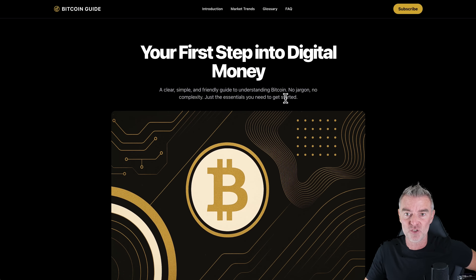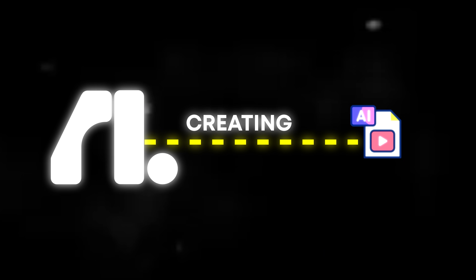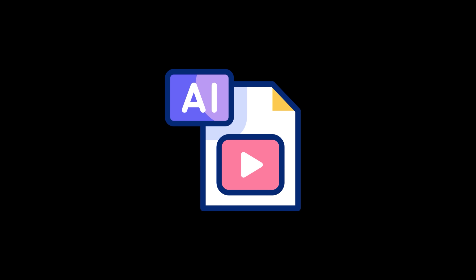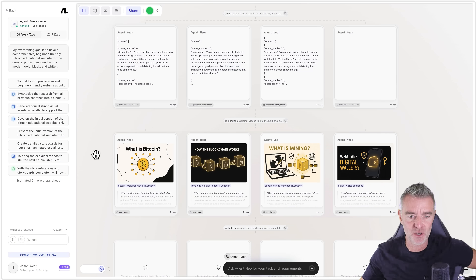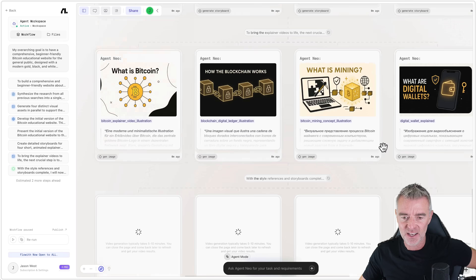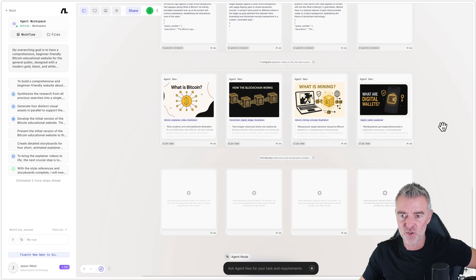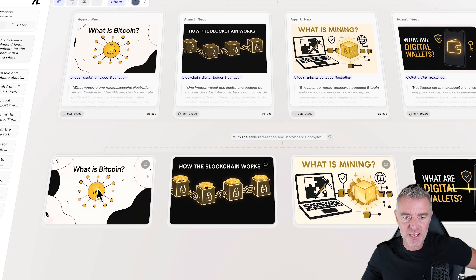The navigation up top works perfectly. Now let's see if it can create multimedia content for the website. It's creating a storyboard of short explainer videos — 'What is Bitcoin?', 'How the blockchain works?', 'What is mining?', 'What is a digital wallet?' — and then moving on to the next phase.